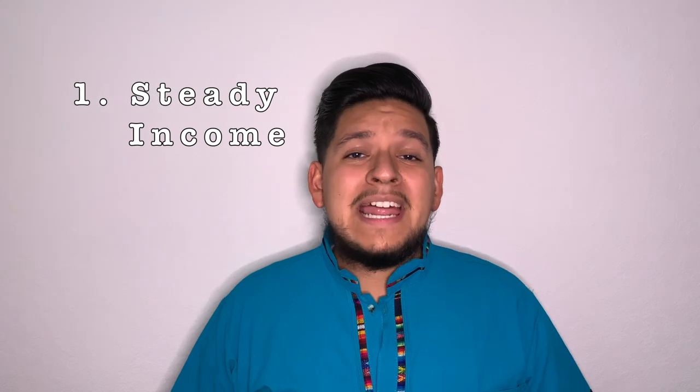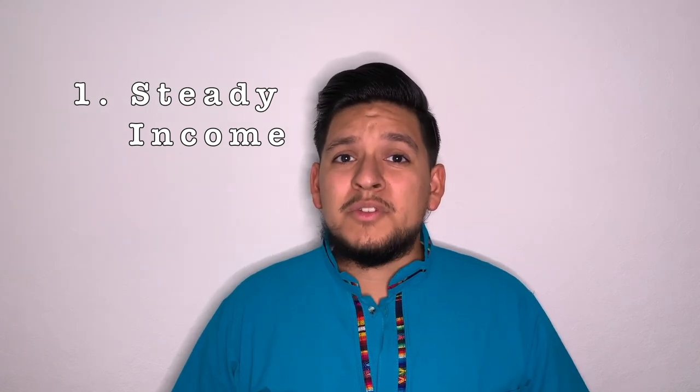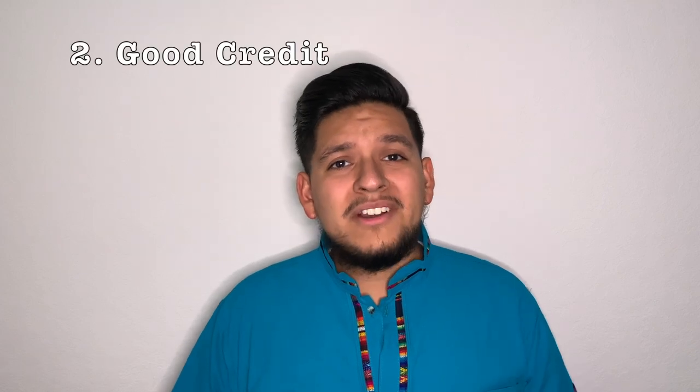First, you're going to want to have steady income and at least two years worth of W-2s to reflect that. Number two, you're going to want to have good credit.